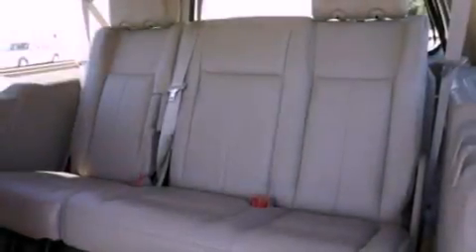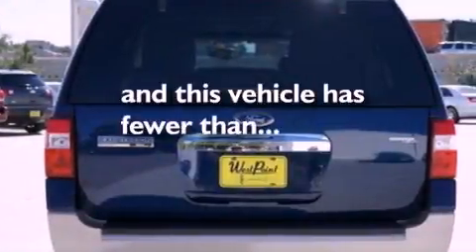Also included are a low-tire pressure indicator, an audiophile stereo system, memory seat controls, and this vehicle has fewer than 60,000 miles on the odometer.